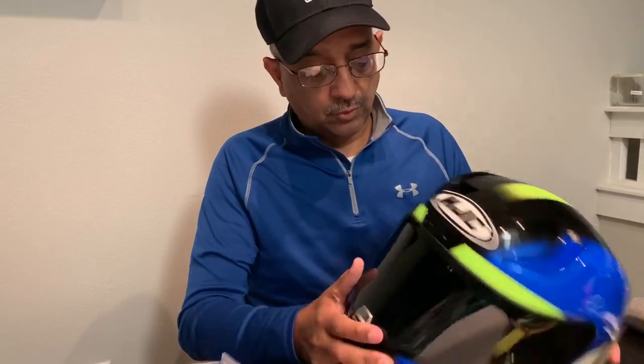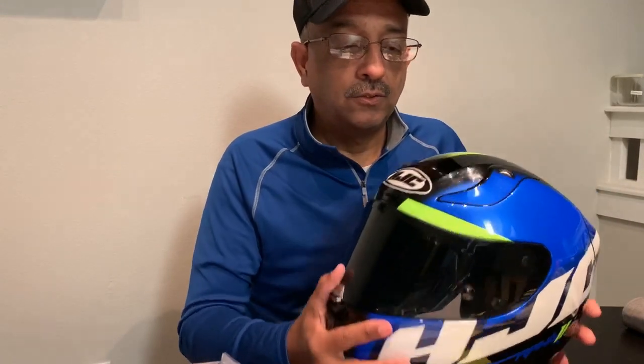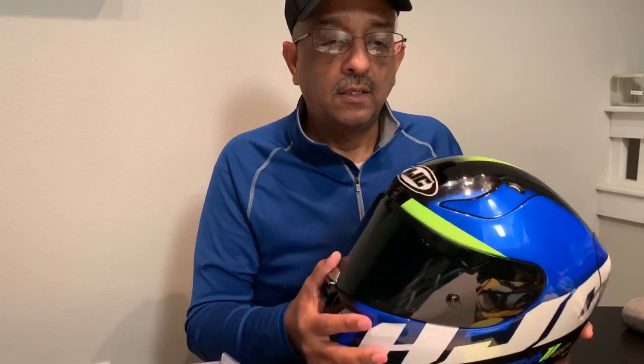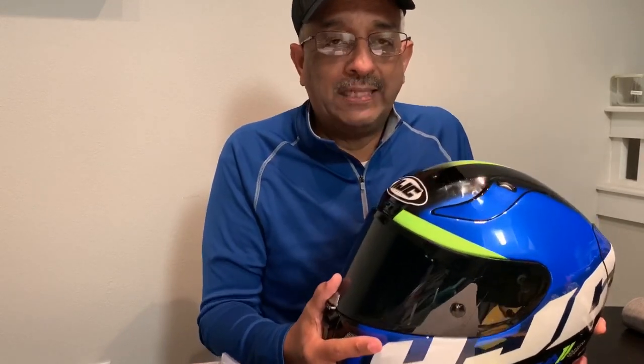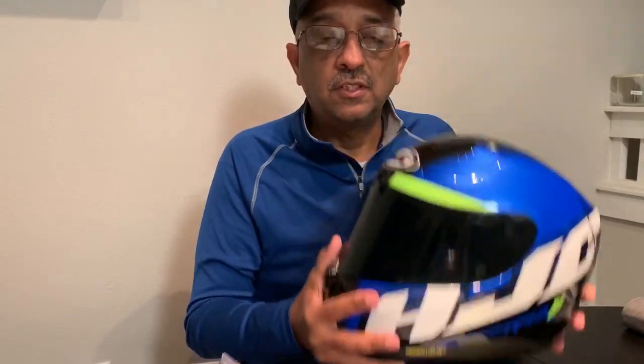Just going back briefly on aerodynamics: this weighs about 2.9 pounds, give or take, which to me was almost weightless. With all that extra protection and safety features, it's super light. As I was going down the road, I didn't even feel like I had a helmet on, and that's because of the weight and the aerodynamics.